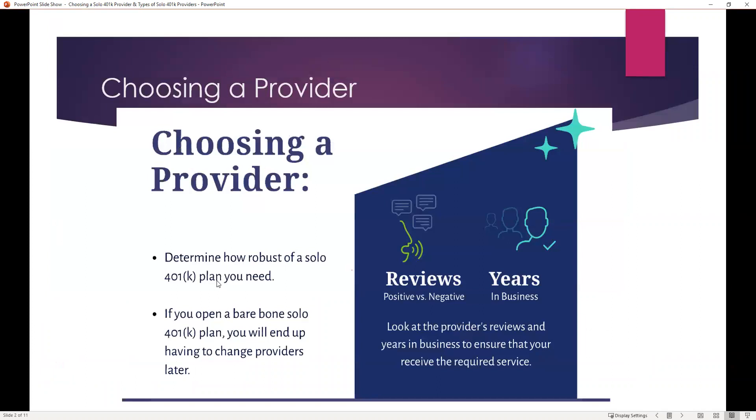An important first step is to determine how robust of a solo 401k plan you need. If you open up a simple or bare-bones solo 401k plan, you will end up having to change providers later, including all of the work that goes along with that. A great place to start is by looking at reviews — positive versus negative — and the years in business the provider has had, to ensure that you will receive the required service you'll end up needing.